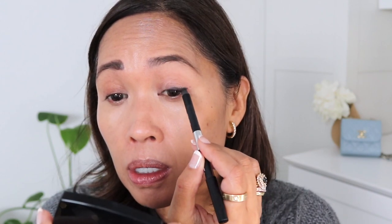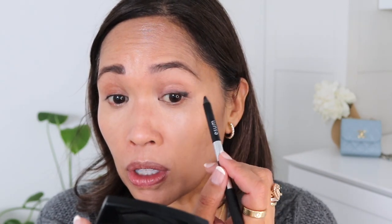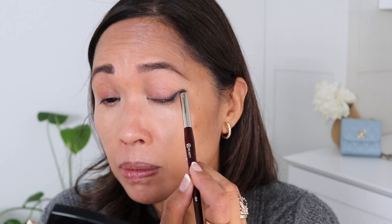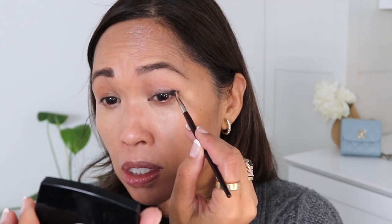I never skip smudging the eyeliner out — I don't leave it as a hard line. I always smudge it because it's a much softer line and a lot more forgiving. Going in with a smudge brush by BK Beauty, that's the 204. I can smudge that out with my finger or the brush. I also love the 208 eyeliner brush by BK Beauty — it helps make the line more tapered. There it is, starting at the middle with a little wing.